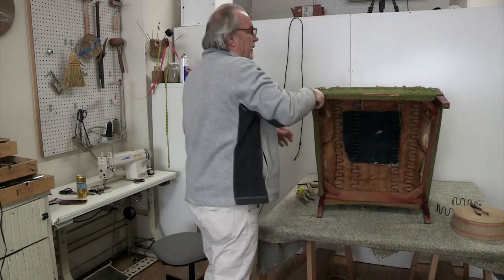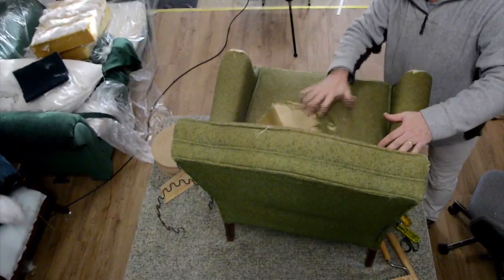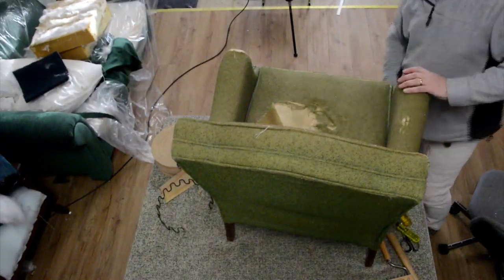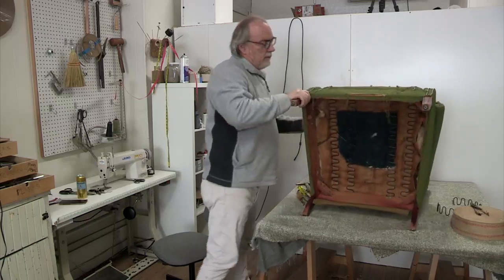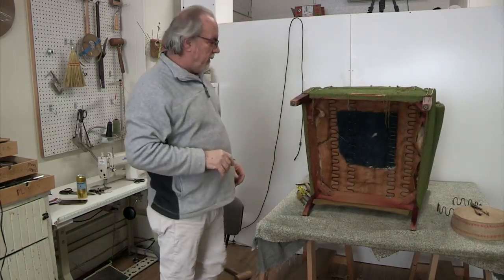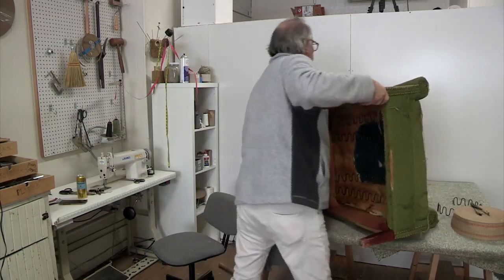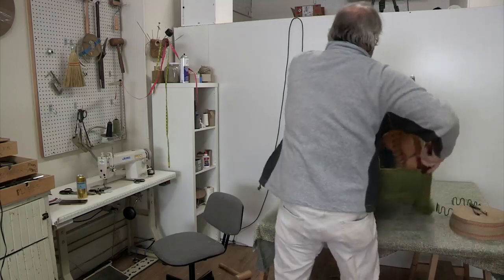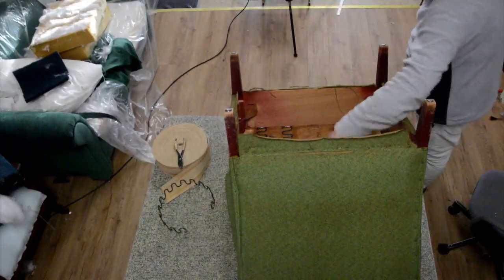I'm just going to see how that looks. That's going to be good — that's going to at least flatten that out for now. I think the best thing is to turn this up.